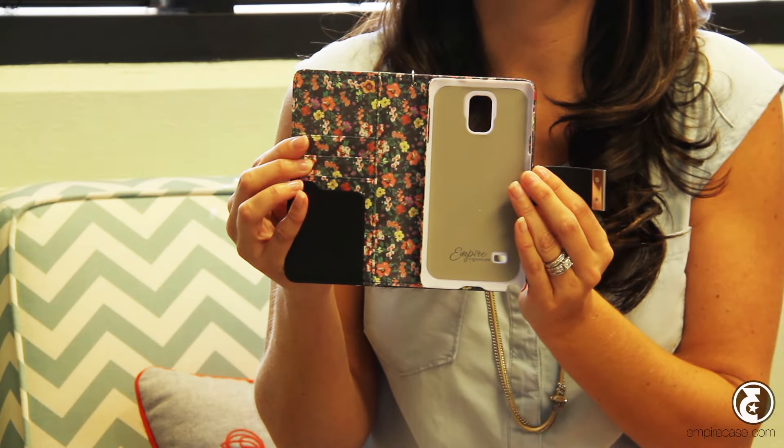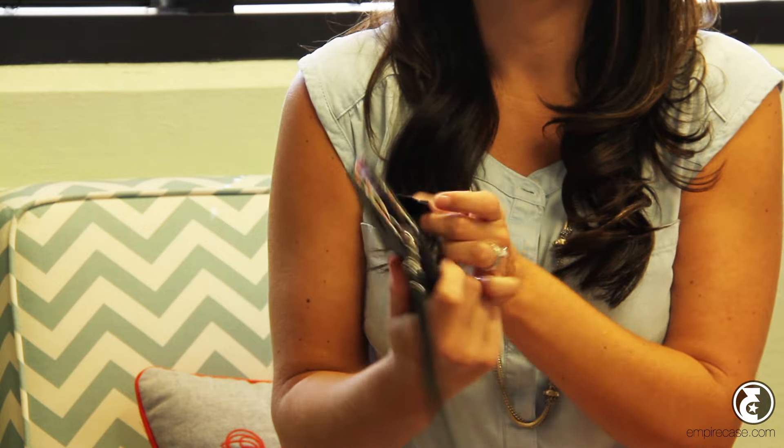One of our series is the ArcLex Intelligent Wallet. It's a really functional case — you have the ability to have your wallet mixed with your phone, with some great card slots. It's a really wonderful, functional accessory that's fashionable as well as keeps you organized and everything all in one place.